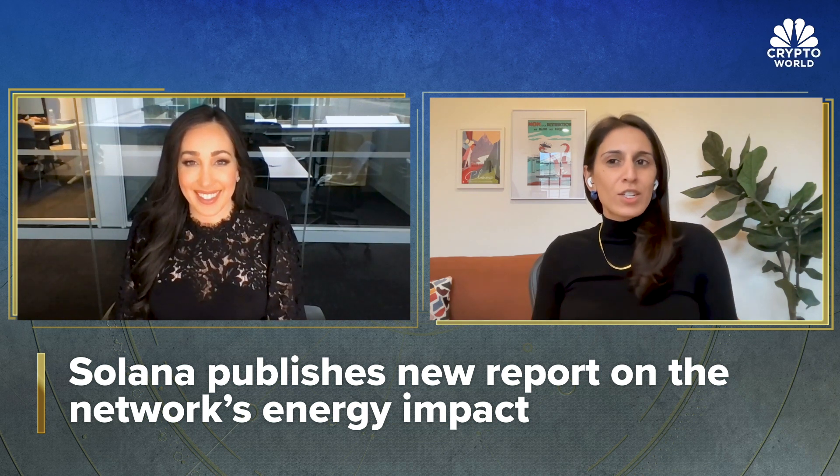How has Solana been able to achieve this drop in energy use and what does this signify? The first thing to be aware of is there are different types of blockchains with different types of technologies. Solana in particular is a very energy efficient blockchain — it always has been. That's also what makes it a very fast, very cheap blockchain. If you look at a single transaction on the Solana network, that's the energy equivalent of less than a Google search. That's what we're talking about in terms of magnitude.